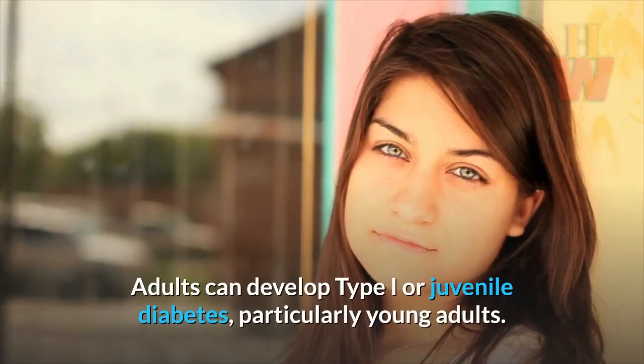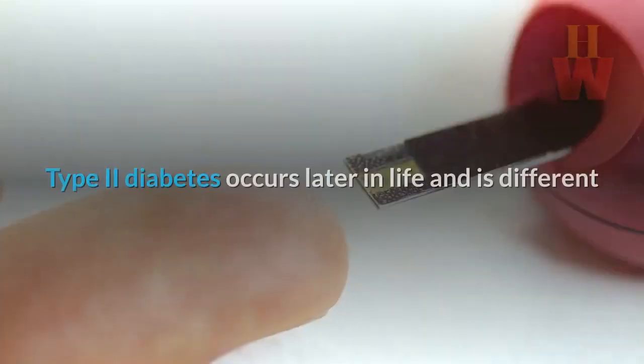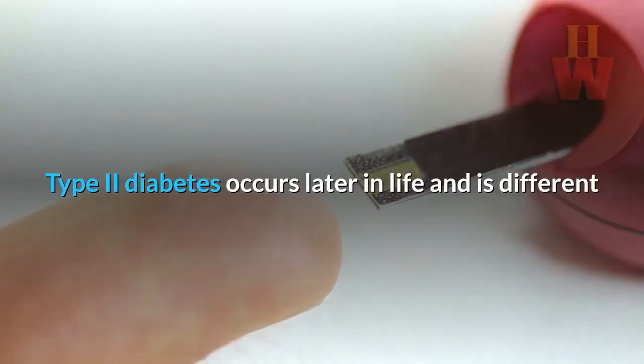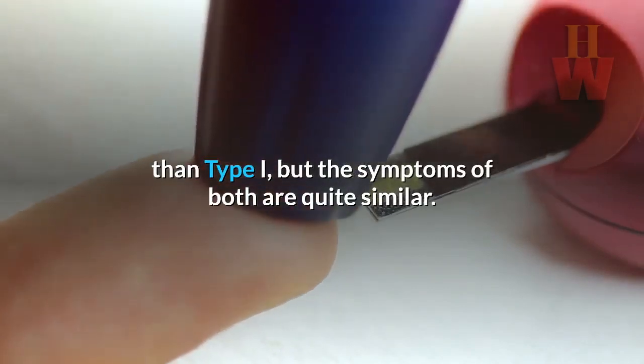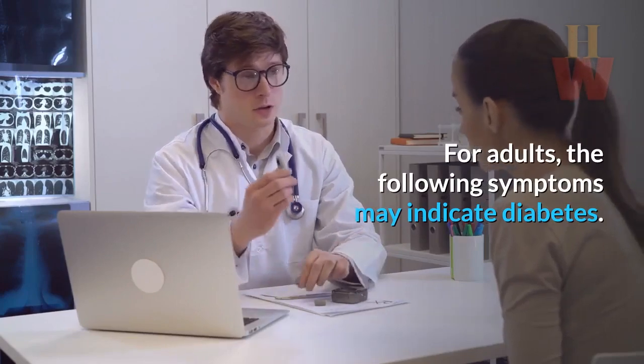Signs and symptoms of diabetes in adults. Adults can develop type 1 or juvenile diabetes, particularly young adults. Type 2 diabetes occurs later in life and is different than type 1, but the symptoms of both are quite similar. For adults, the following symptoms may indicate diabetes.